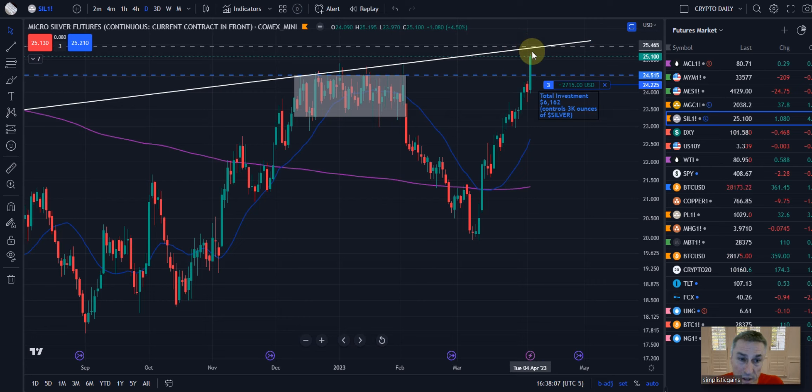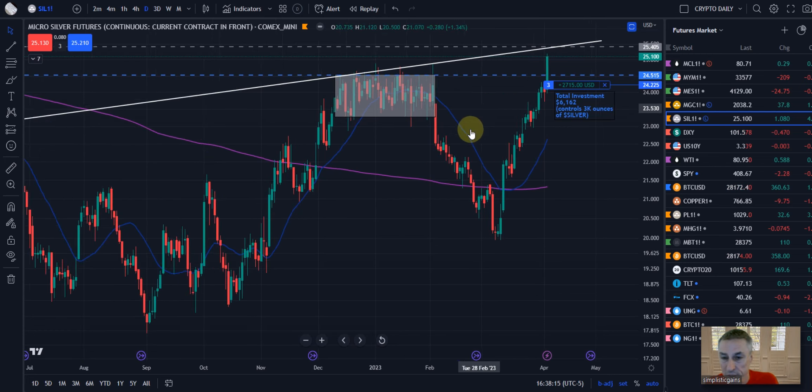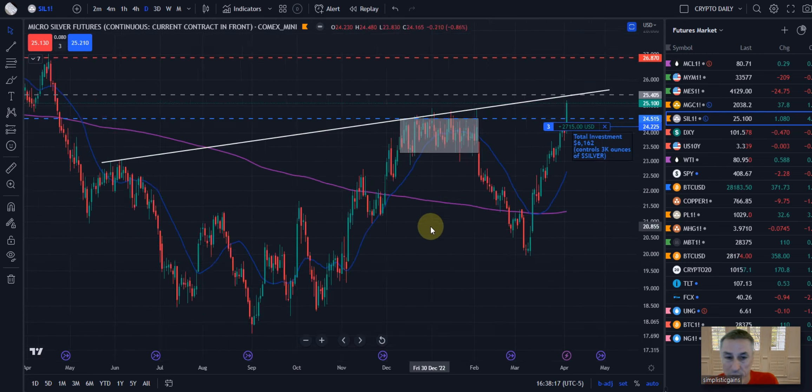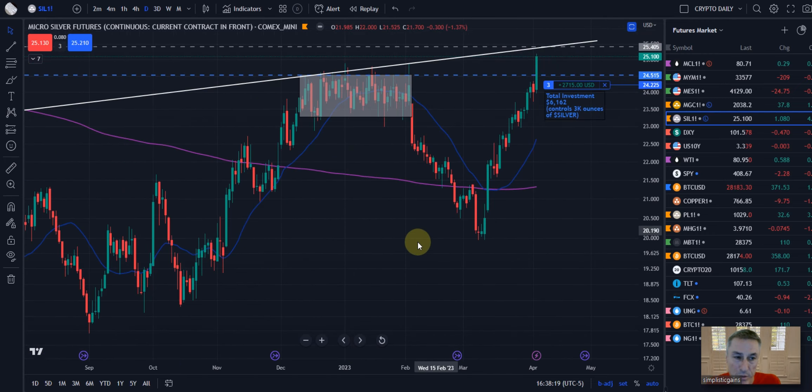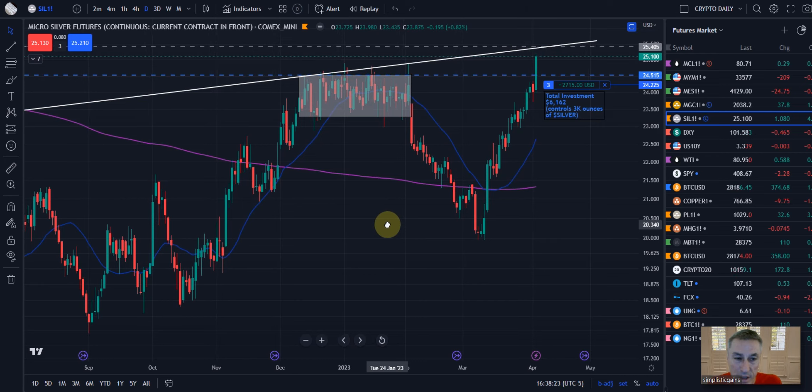Coming up to some significant potential resistance area, and then we will play the game again. We also have other measured moves up here as well when price starts moving to the upside.